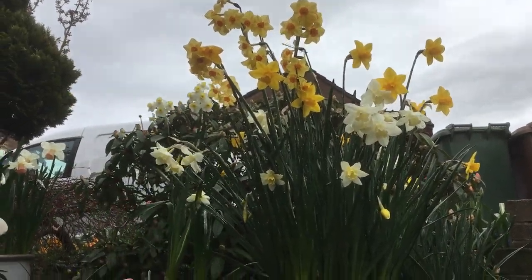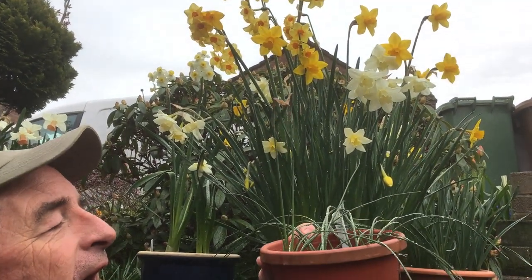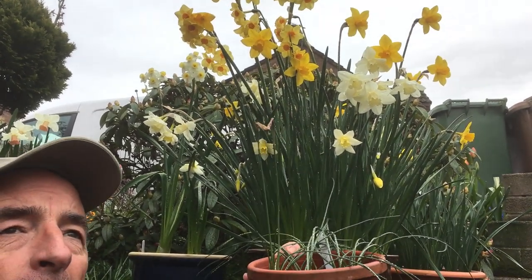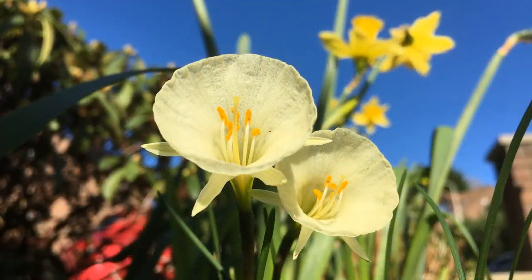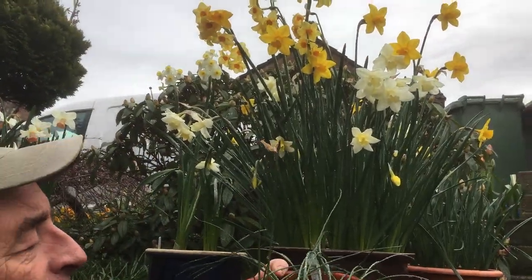I wanted to quickly show you this one here which doesn't look very inspiring; however, back in February and March it had these really unusual creamy coloured flowers. Here are some photographs of them — they lasted for about a month and had quite an almost spicy perfume to them, so I'm expecting to get more flowers next year.